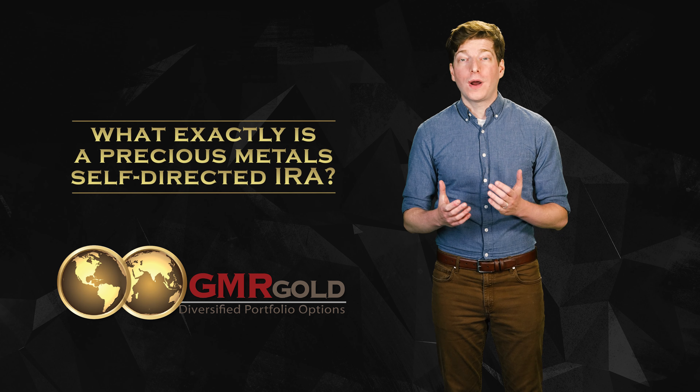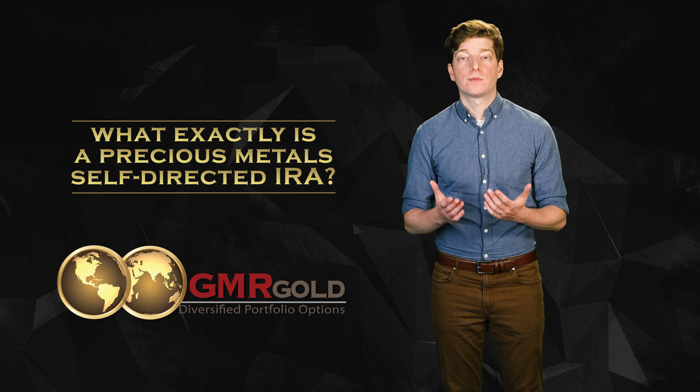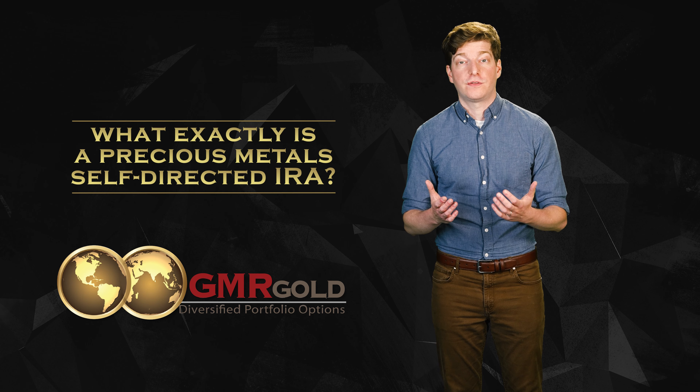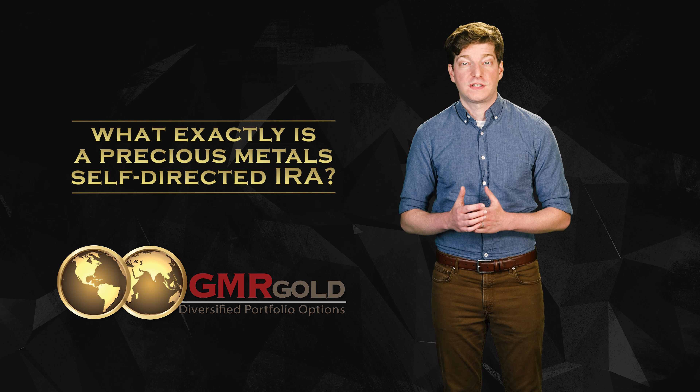So what exactly is a precious metals self-directed IRA? The term self-directed simply means that you, the individual, have complete control over selecting and directing your individual retirement account investments. You are empowered to make all of the decisions regarding your investments within the self-directed IRA.